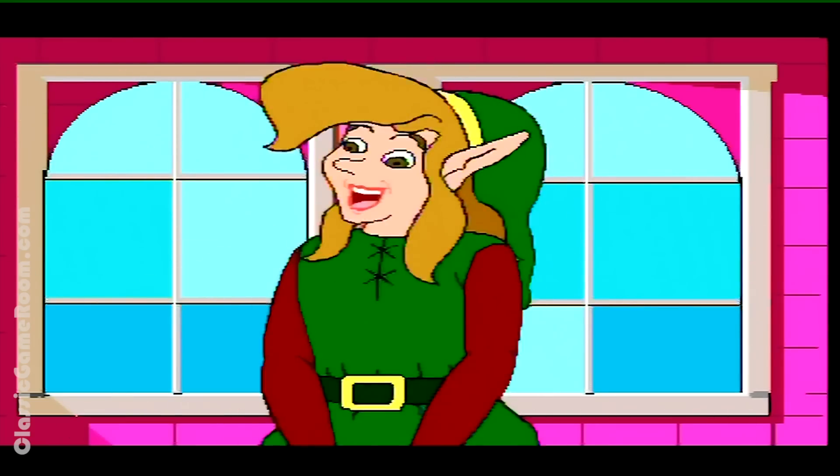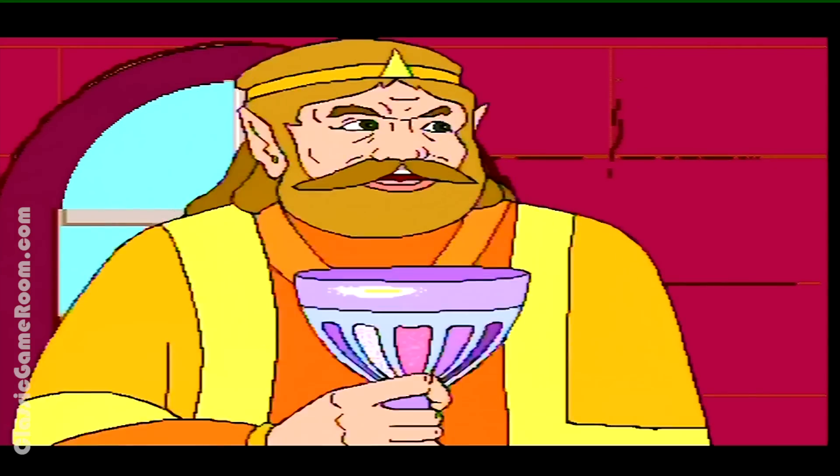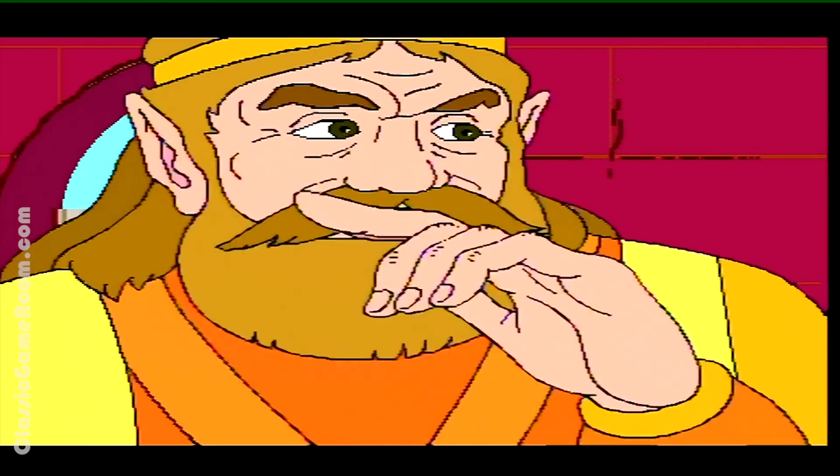Ich find's ganz schön langweilig in letzter Zeit. Mein Junge, dieser Friede ist etwas, das sich alle Kämpfer wünschen.